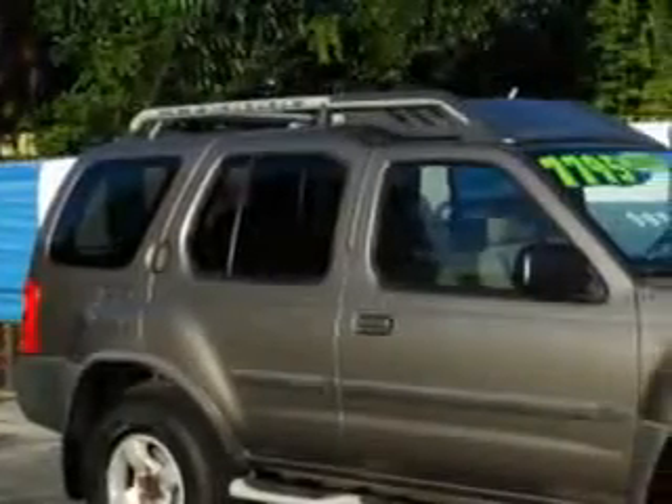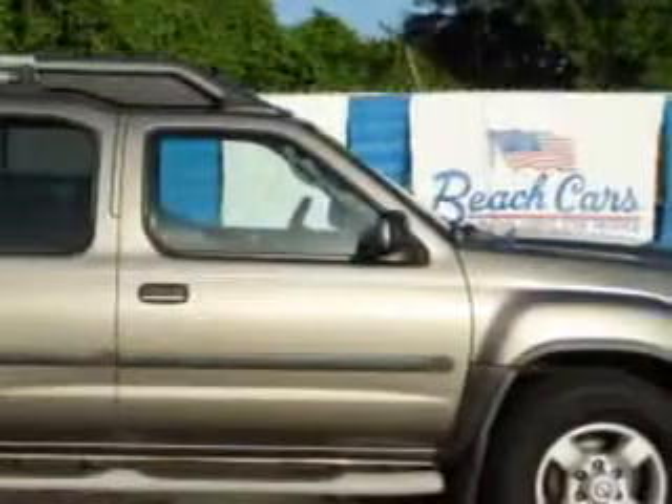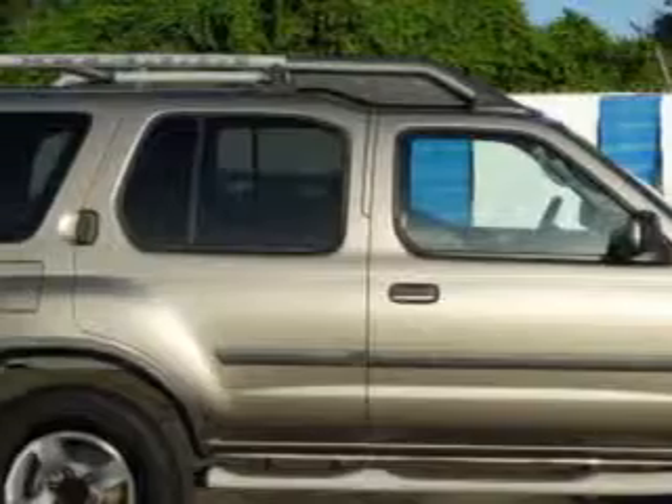Check out this granite metallic clear coat 2004 Nissan Xterra SUV, equipped with a 6-cylinder engine and an automatic transmission. Enjoy this great SUV with features like skid plates, running boards, alloy wheels, steering wheel audio and cruise controls, and much more.